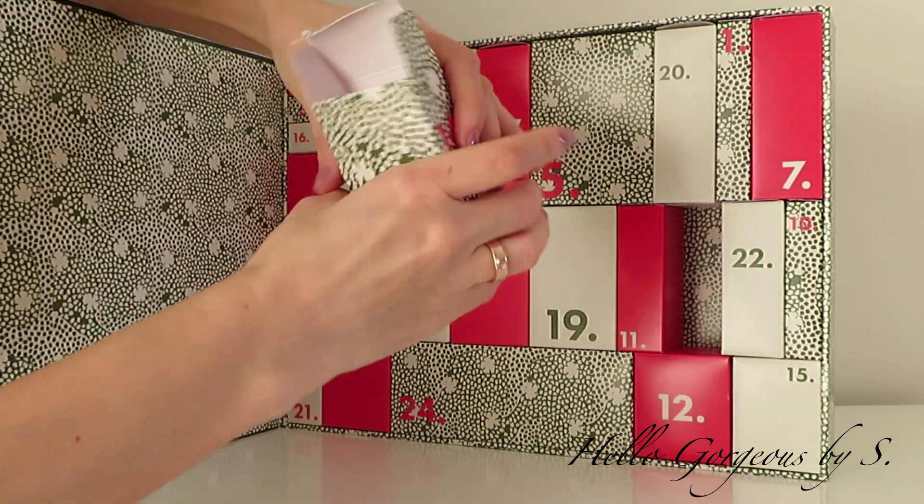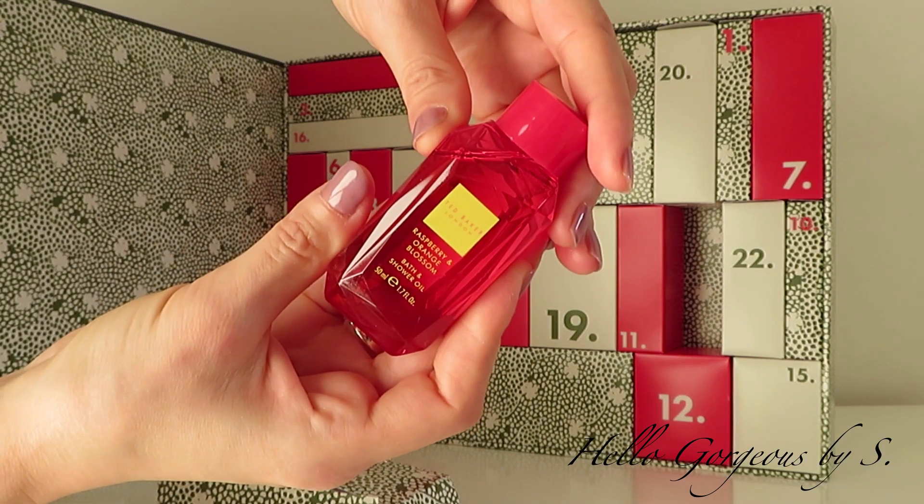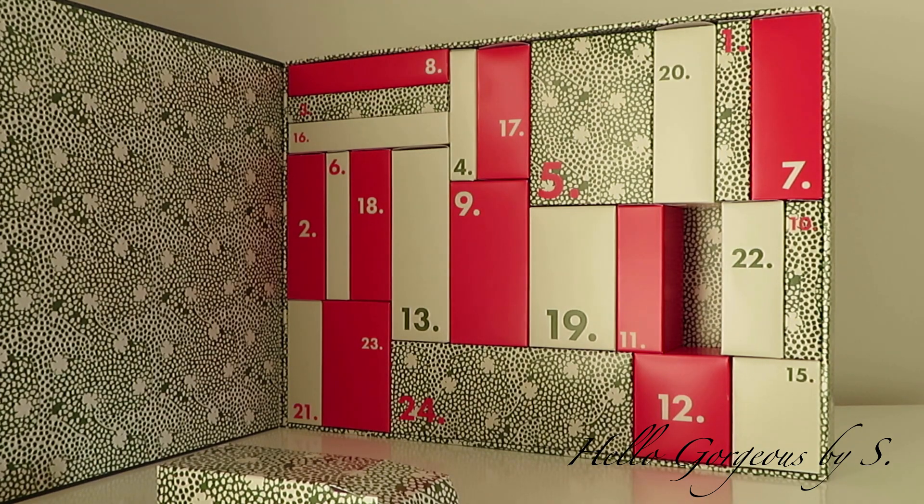The treat for day number fourteen — oh, something new! It's a bath oil from the same raspberry and orange blossom range.